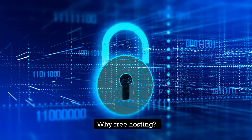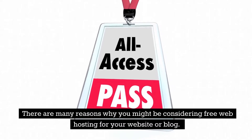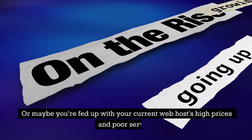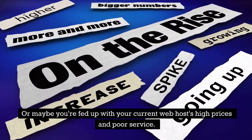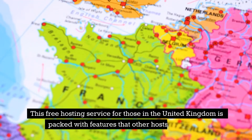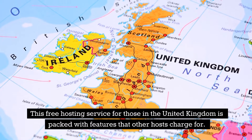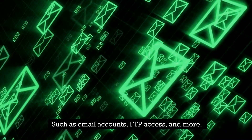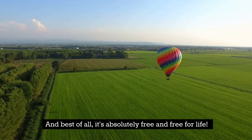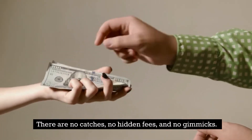Why free hosting? There are many reasons why you might be considering free web hosting for your website or blog. Maybe you're just getting started and money is tight, or maybe you're fed up with your current web host's high prices and poor service. Whatever the reason, I'm here to help. This free hosting service for those in the United Kingdom is packed with features that other hosts charge for, such as email accounts, FTP access, and more.